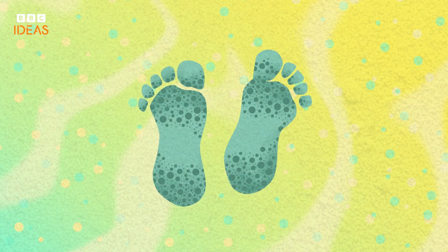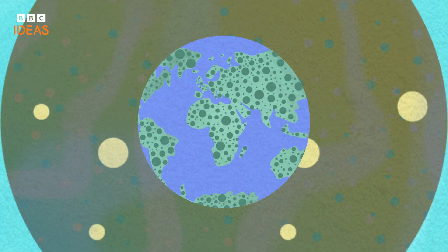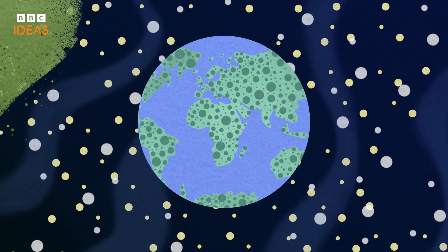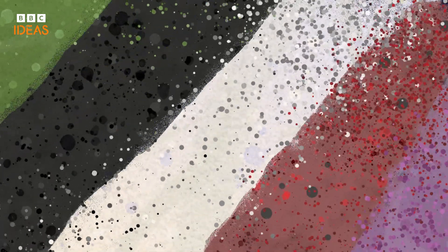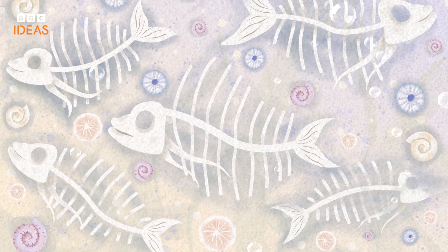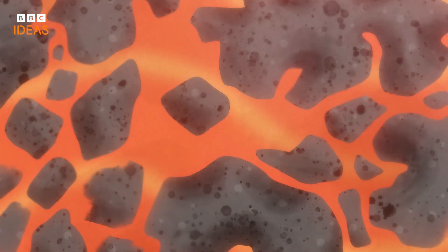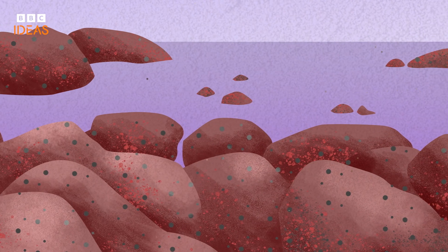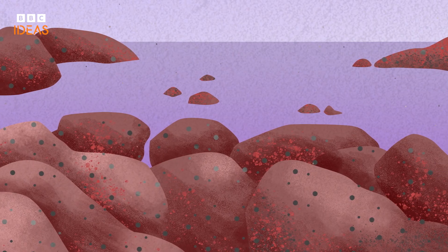Sand isn't just the gritty granules that trap between your toes when you're at the beach. It's a mirror of the Earth's history that takes thousands, if not millions, of years to form. The colors of sand tell stories of landscapes long gone. On tropical beaches, sand gleams white, formed from the crushed skeletons of coral and marine life. Along volcanic shores, it turns black from basalt born of molten lava. Red sands carry the tale of ancient iron-rich rocks, oxidized over time.